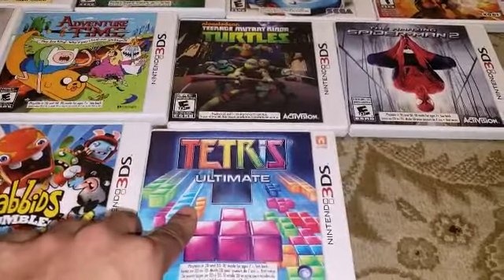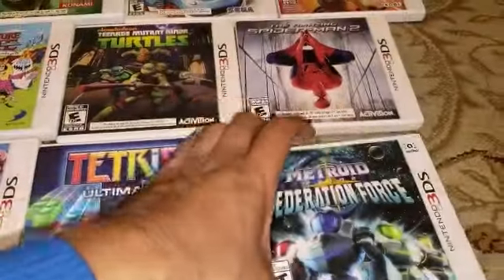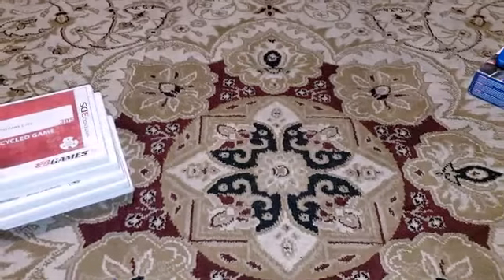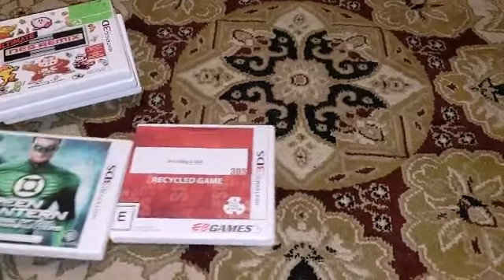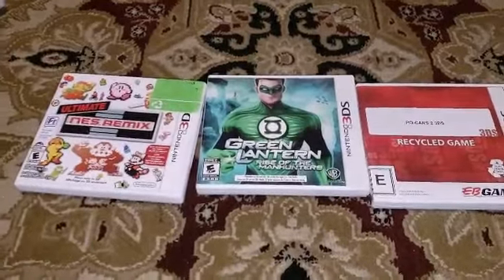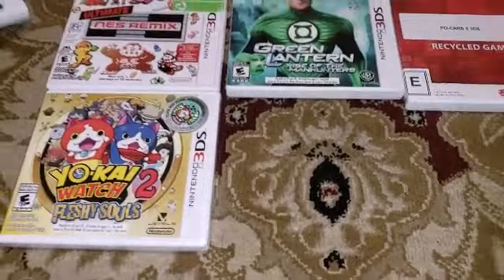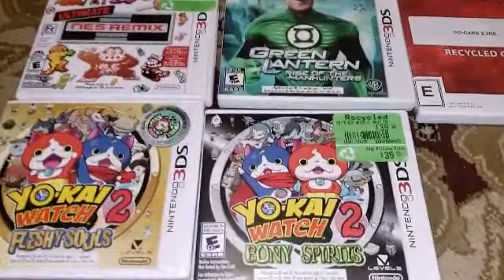Tetris Ultimate — I don't have this in the collection, so I'm excited to play it on my train ride. Also got Metroid Federation Force. Then moving to other games: Cars 2 — I know it's a lower-end game — Green Lantern, NES Remix, and Yo-Kai Watch sealed. That's two sealed games in total so far. Then also Yo-Kai Watch and Yo-Kai Watch 2.